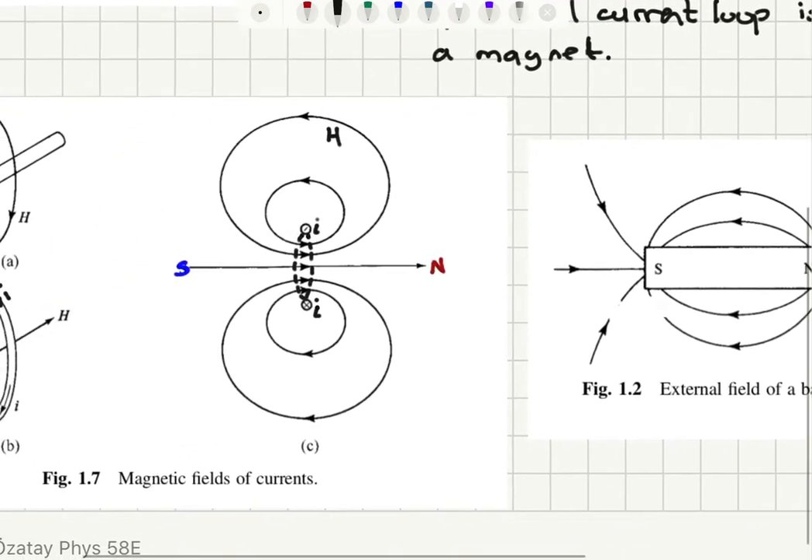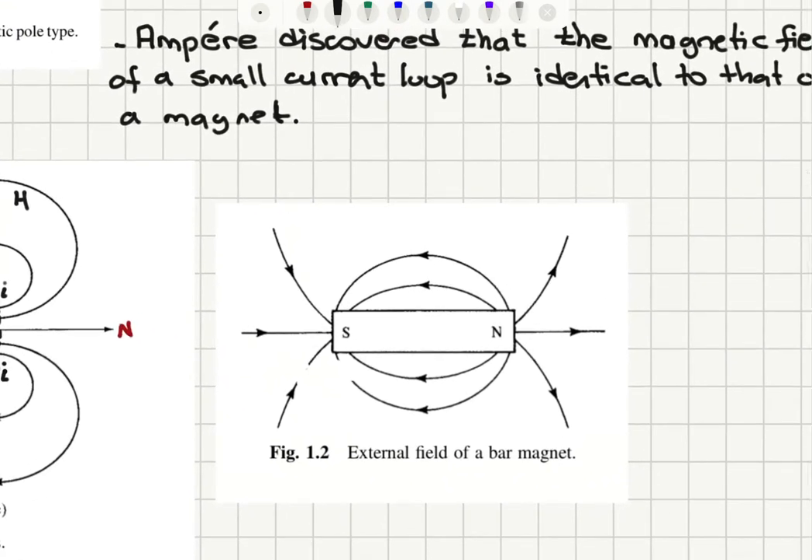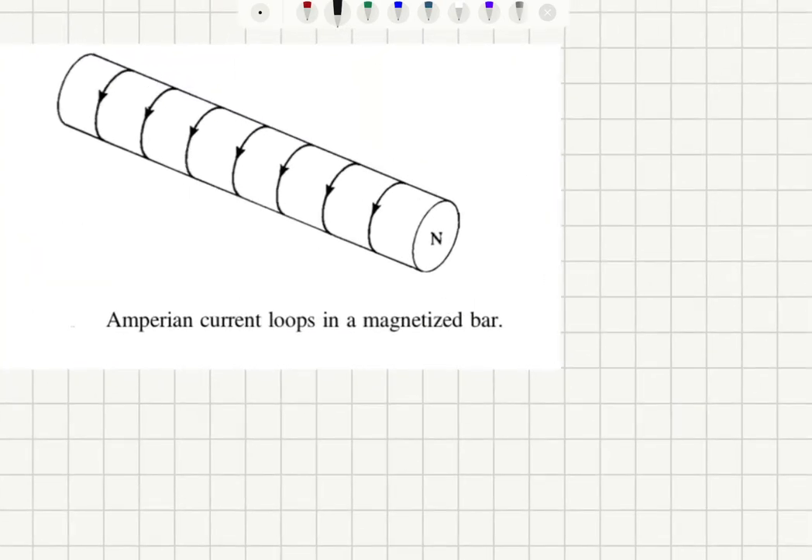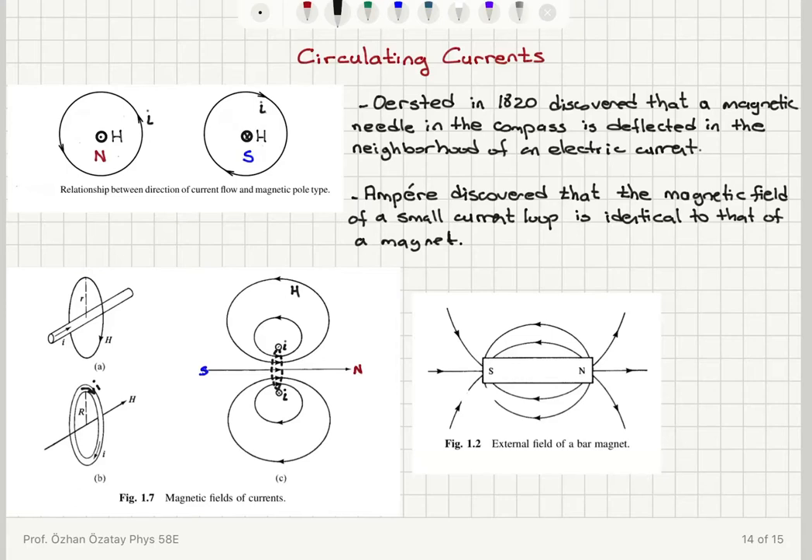This is very similar to the external field of a bar magnet. If you look at a bar magnet, you can see a north pole and a south pole forming, with field lines emanating out from the north pole and approaching the south pole. If you imagine current loops around the bar magnet, the field lines show one side acting as a north pole and the other as a south pole. So we can think of a magnet as a collection of small current loops.